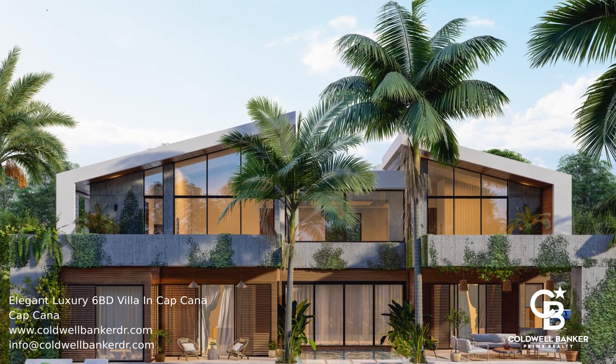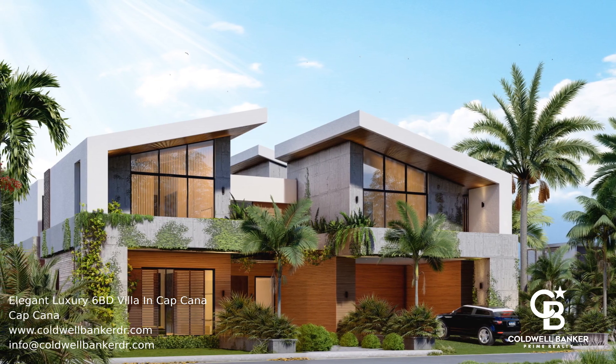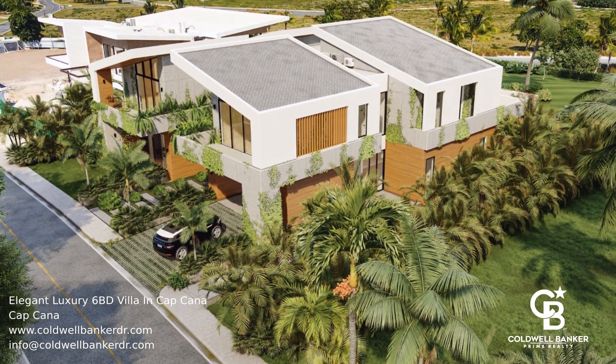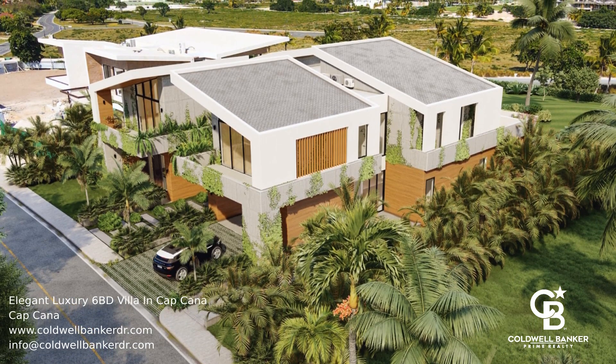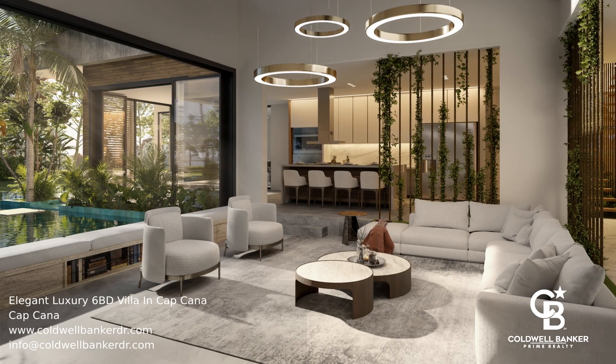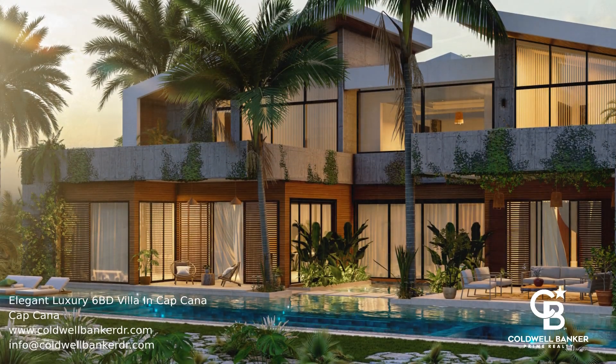This is a contemporary oasis sitting on a beautiful lot, perfectly located on one of the most desired streets in Kapkana. This one-of-a-kind property features six bedrooms and seven bathrooms that develop into two levels. The first floor houses the living space's main areas such as the kitchen, dining room, and social areas, and barbecue and pool areas.